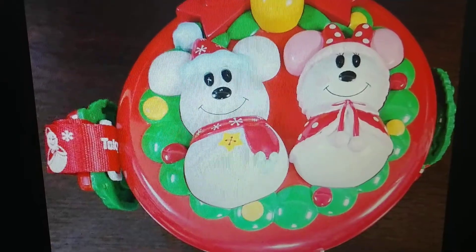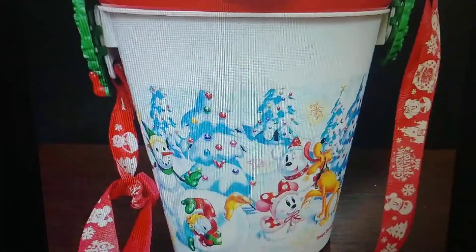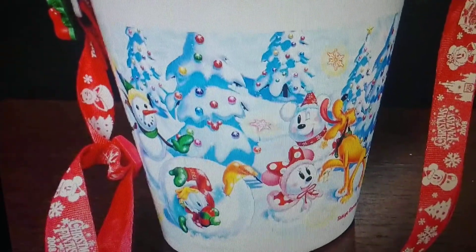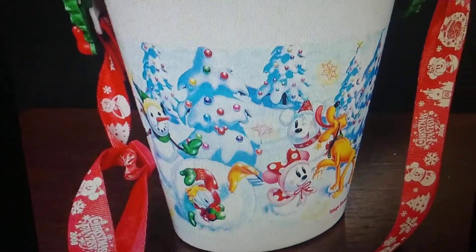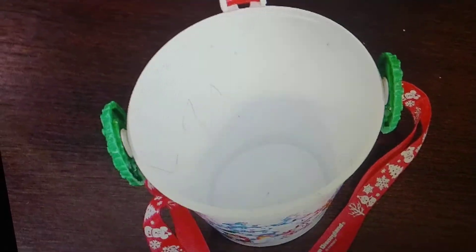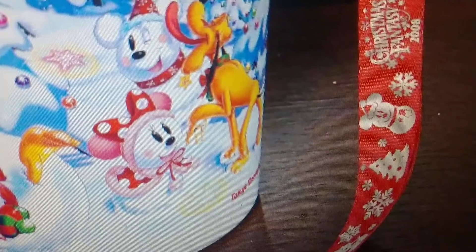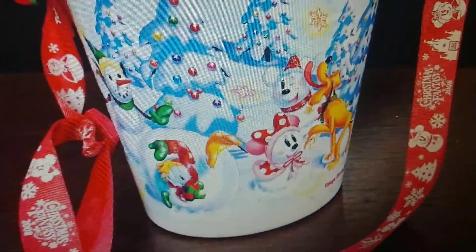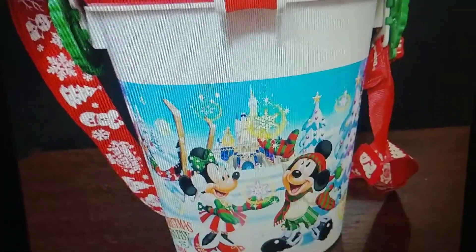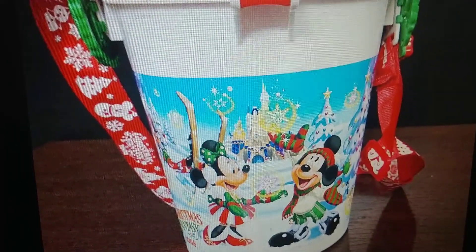Now we're showing you the 2009 one, but today's bucket has a really nice top part to it. The detail is incredible — you can see everybody playing and making snowmen, really cool. The lanyard is really nice too. You can see inside what it would look like. I'll show you a close-up so you can see how the lanyard works — Mickey Mouse as a snowman, really cool.